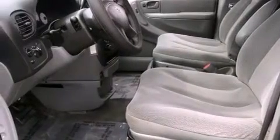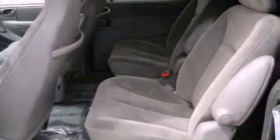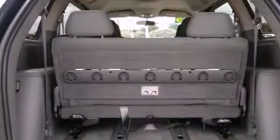Features include air conditioning, steering wheel mounted cruise control, full power accessories, a CD player, a passenger side airbag, a rear window defroster, keyless entry, and an illuminated entry system. This vehicle has fewer than 65,000 miles on the odometer.